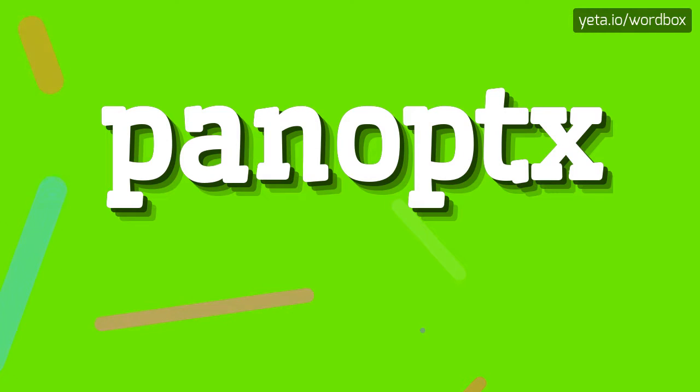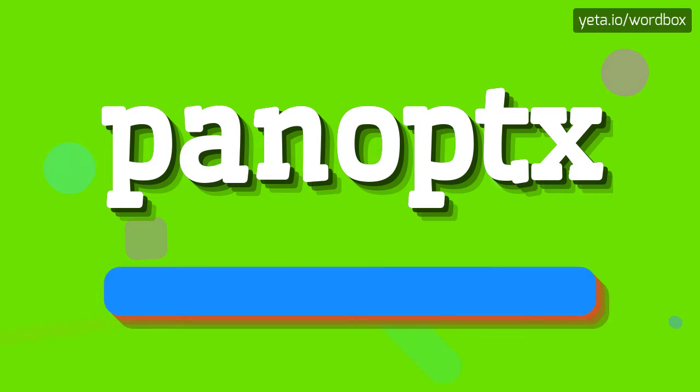Hello. Thanks for choosing this video. In this video I will show how to pronounce this word. So let's get right to it.